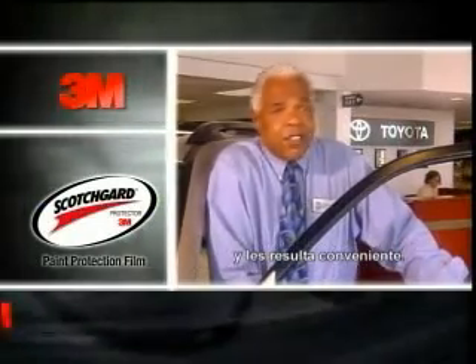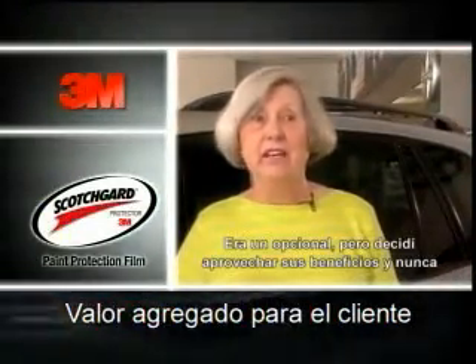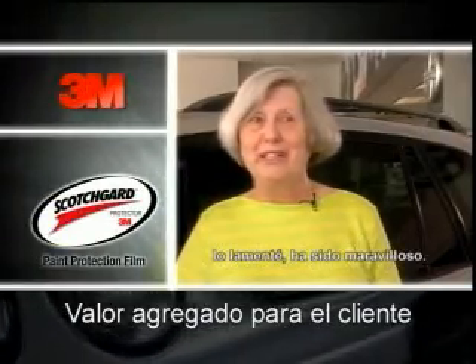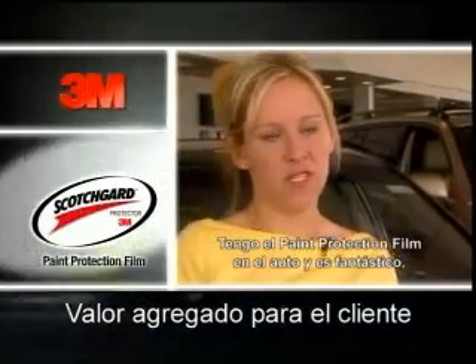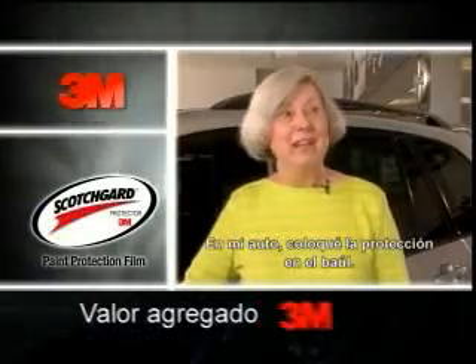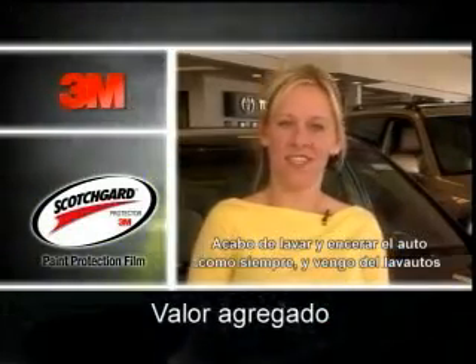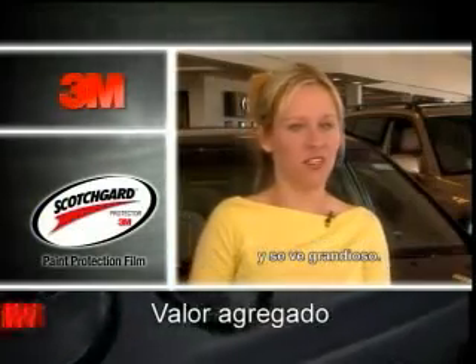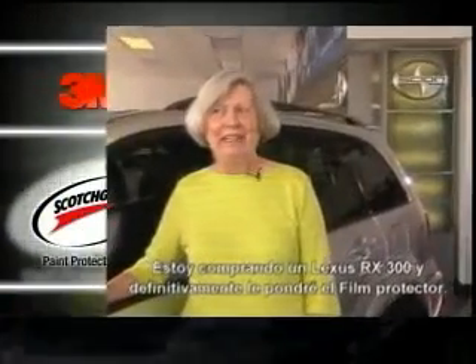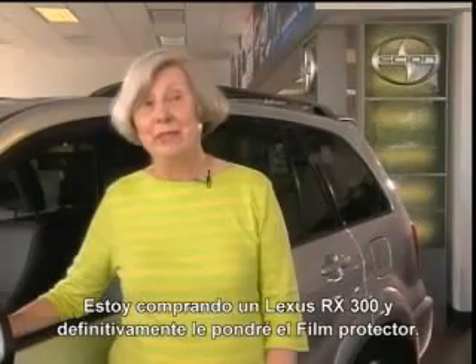About 50% of our customer base ends up buying the Scotchgard film protectant because it's a good product that makes sense to them. It was an option, but I decided to take advantage of it and I have never been sorry — it's been wonderful. I have the paint protection film on the car and it looks great; you can't even tell it's on. I just wash and wax my car like I always did and I can run it through a car wash and it looks great.